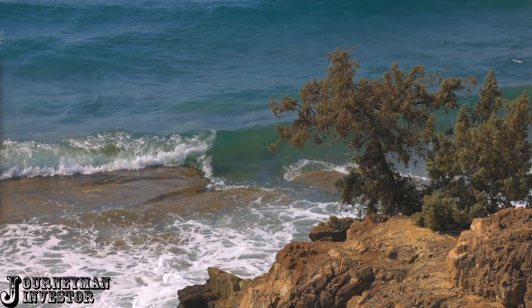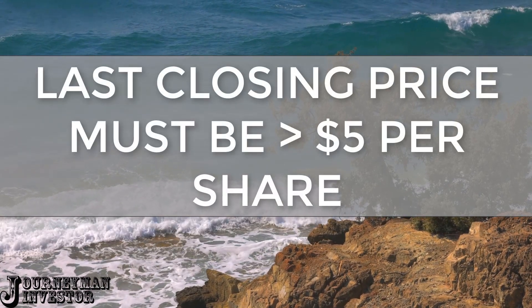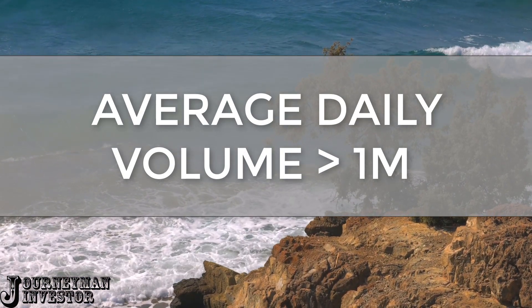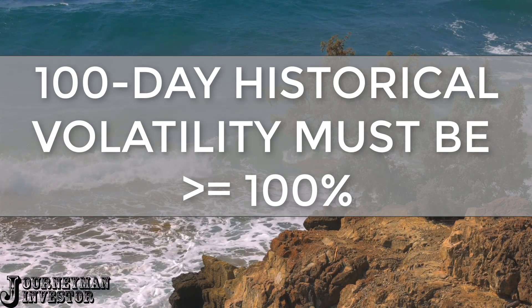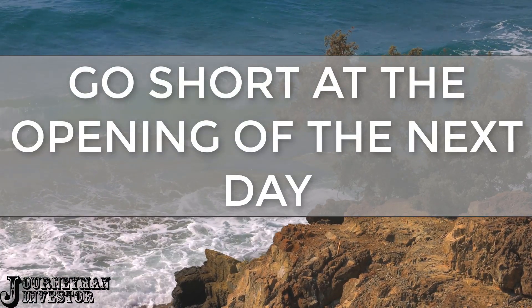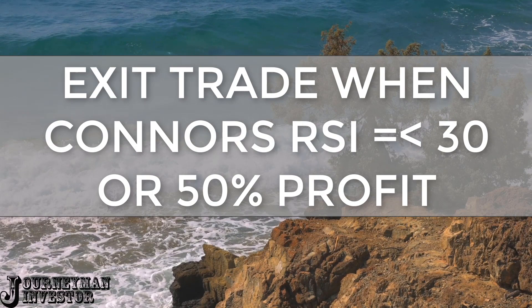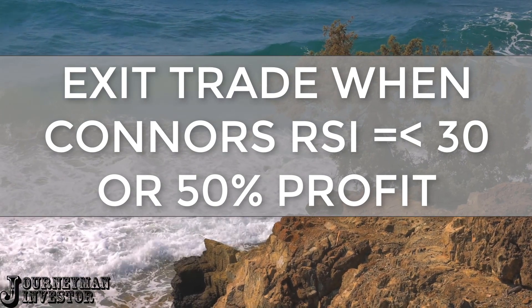Here are the rules to the Connors Crash. Rule one: the stock's closing price must be greater than $5 per share. Rule two: the stock's average daily volume over the past 21 days must be at least 1 million shares per day. Rule three: the stock's 100-day historical volatility must be at least 100%. Rule four: the stock must have a closing Connors RSI reading of 90 at the close. Rule five: sell a call option on the open of the following day once the previous four criteria are met. Rule six: exit — buy the option back — when the stock closes with a Connors RSI reading under 30, or you reach a 50% profit target.